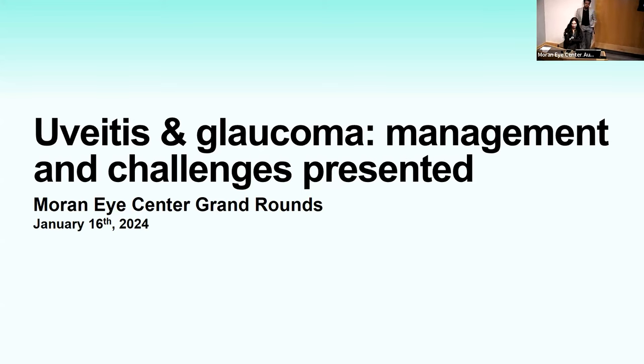Next up is Dr. Mohammed, one of our PGY3 residents, presenting on uveitic glaucoma. He's presenting a case from the uveitis clinic with an interesting and unfortunate clinical course, and plans to discuss uveitis and glaucoma, and have a case discussion about decision-making.